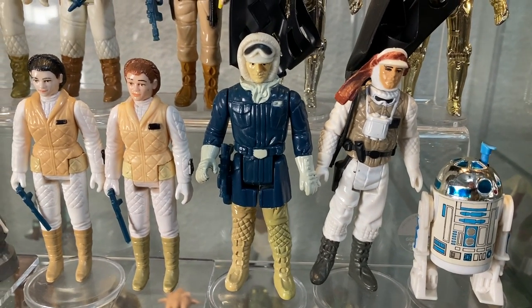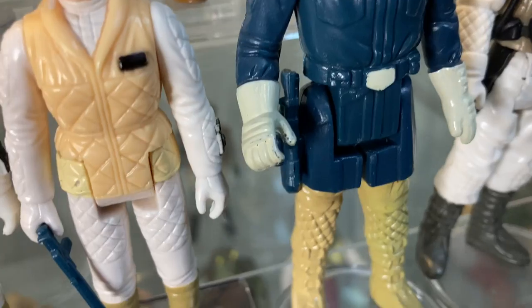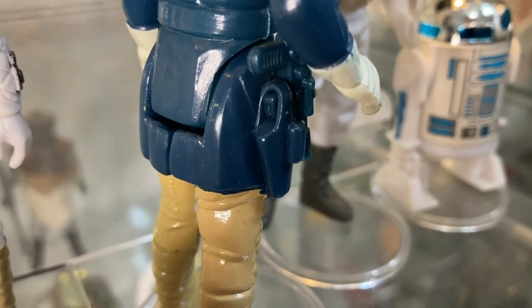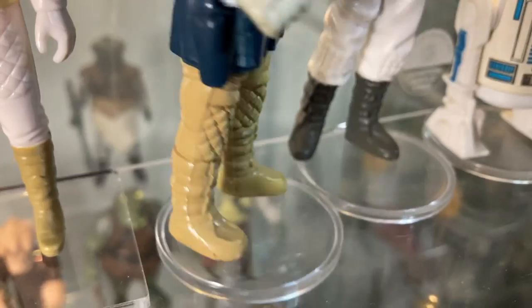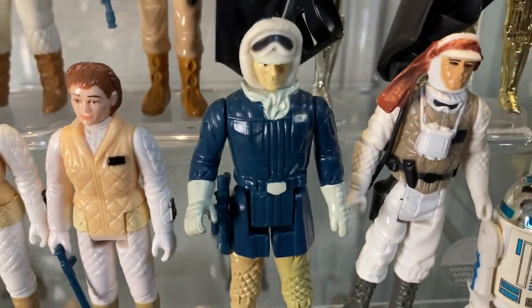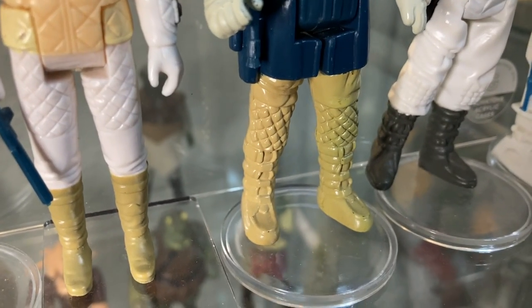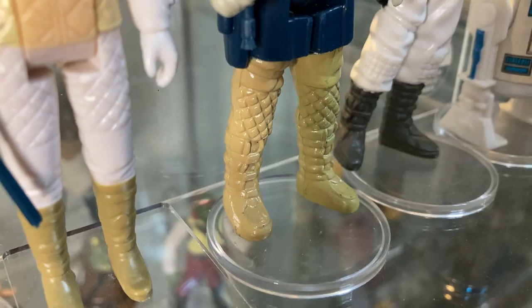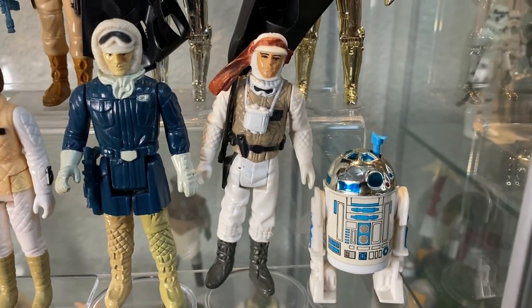Next to her we have Han in Hoth gear packing the famous Han Solo blaster. I've got him equipped in the holster — you can actually stick Han's gun in the holster, which some people don't know. Han also has a variation where the leggings can be a darker molded color — the 'Hoth Han' version. I just have the regular version, but it's Han Solo, so I'm not mad.